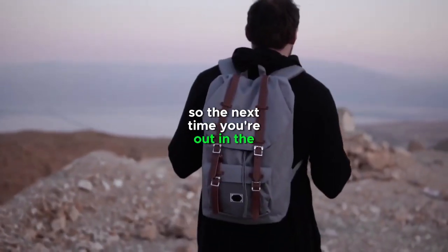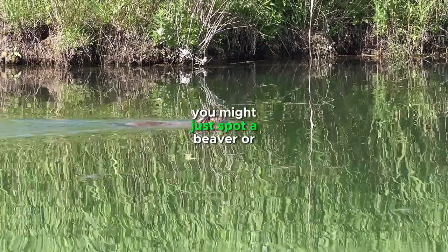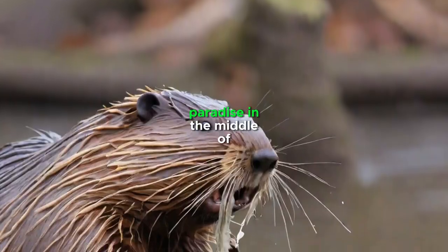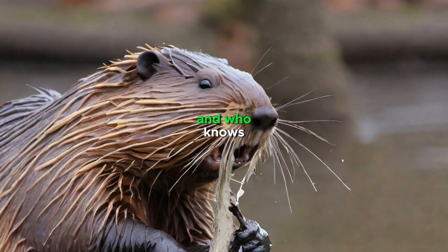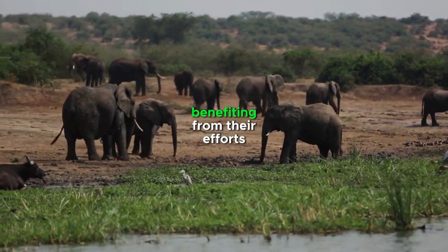So the next time you're out in the desert, take a closer look at those dry riverbeds. You might just spot a beaver or two, hard at work, creating a little slice of paradise in the middle of the arid landscape. And who knows, maybe you'll even catch a glimpse of the wildlife that's benefiting from their efforts.